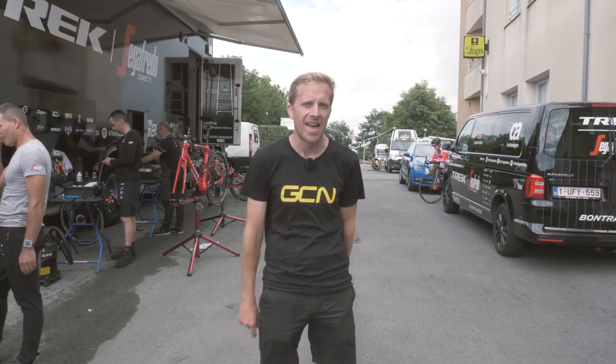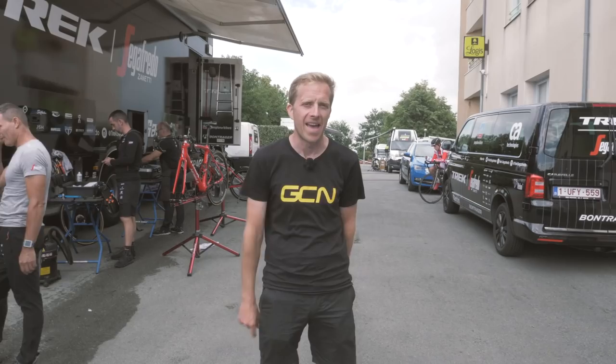And as ever, make sure you like and share this video with your friends. Don't forget to check out the GCN shop at shop.globalcyclingnetwork.com, where we have a whole heap of goodies for you to check out. And now, for another great tech video, how about clicking just down here?